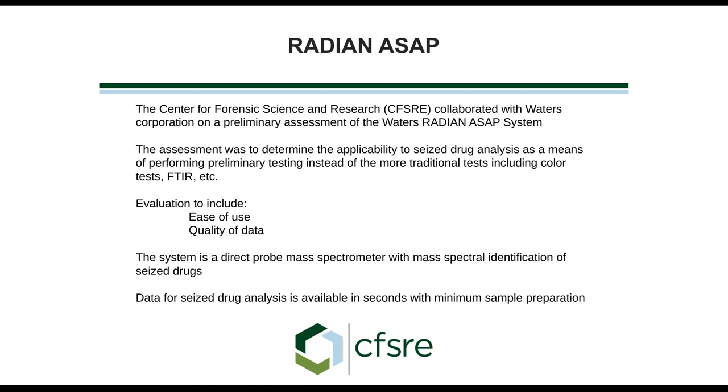In order to fill that role, it has to be easy. Our evaluation included ease of use — how easy is it for a forensic chemist to just sit in front of an instrument and generate this data? Secondly, the quality of the data has to stand up to the scrutiny of court, and it also has to be explainable by a forensic chemist.